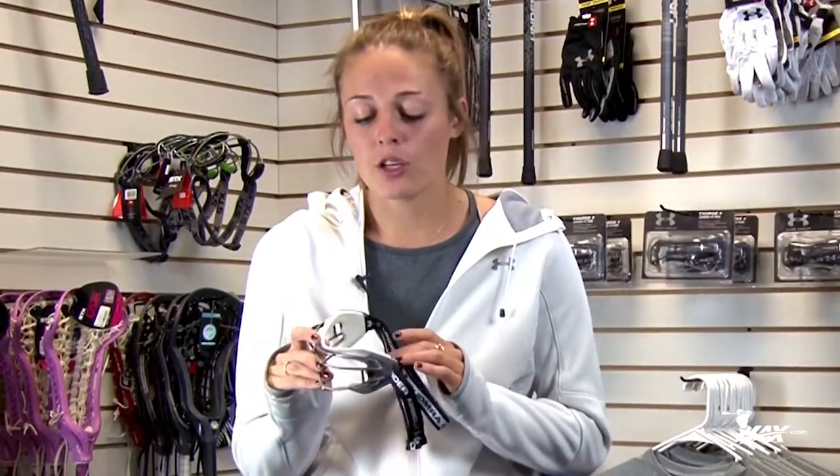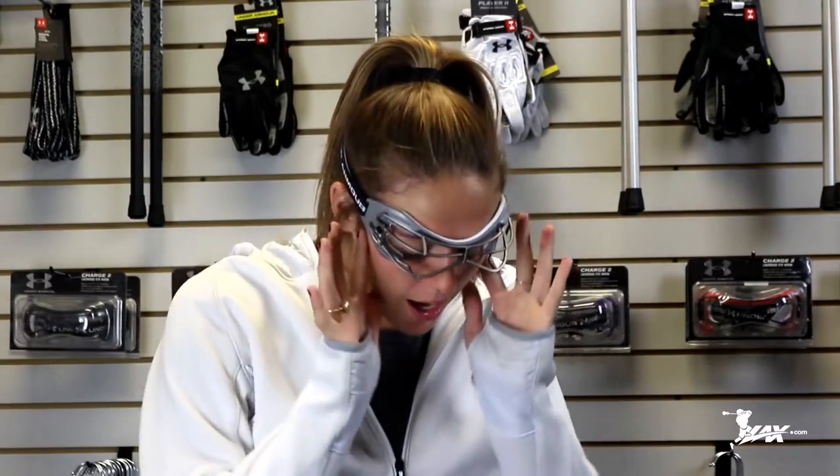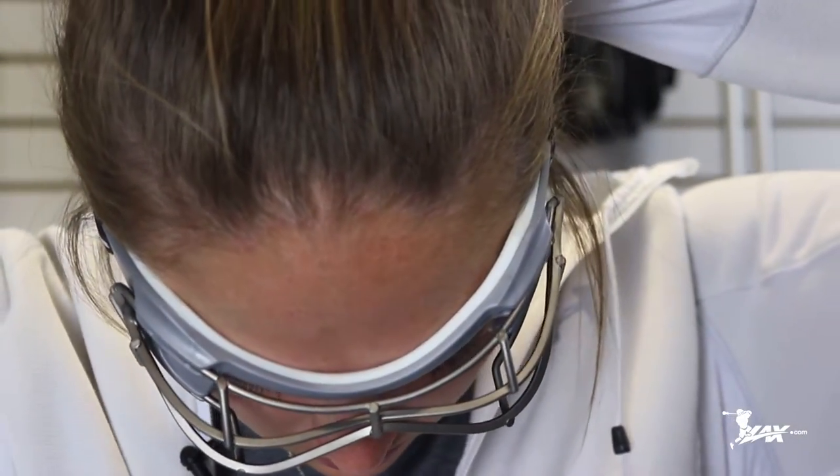The last reason why I love these goggles so much is that they're actually comfortable. When I put them on my face, it actually touches every single part of my face. There's no gaps, no area for it to bump up and down on my head. It's nice and snug on my temples, but not too hard that I get a headache.